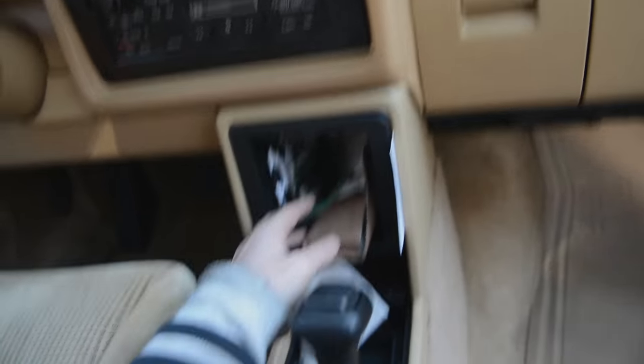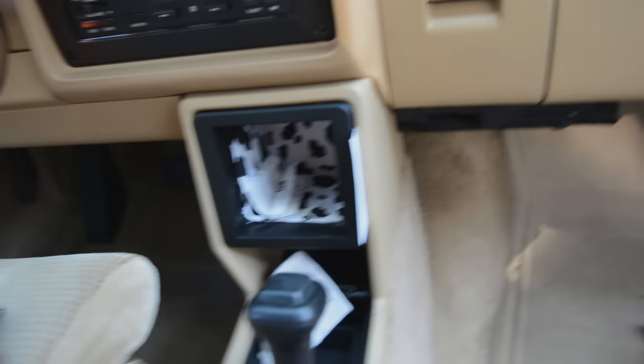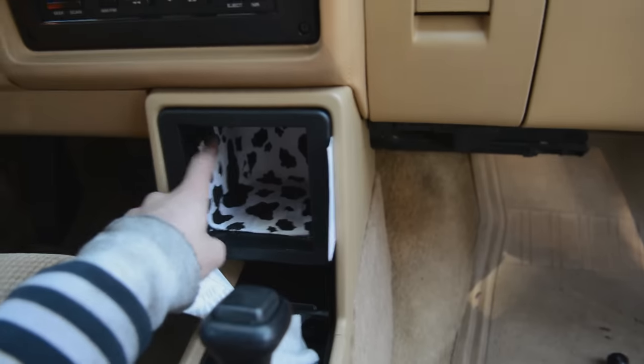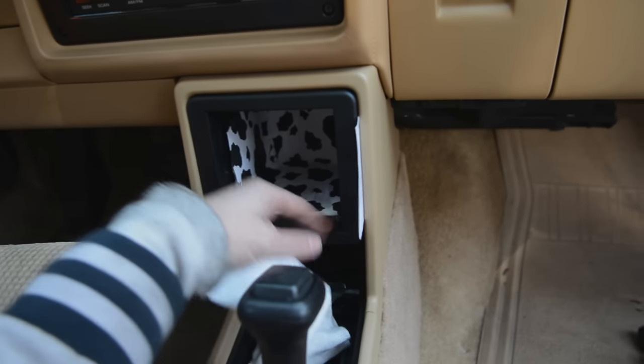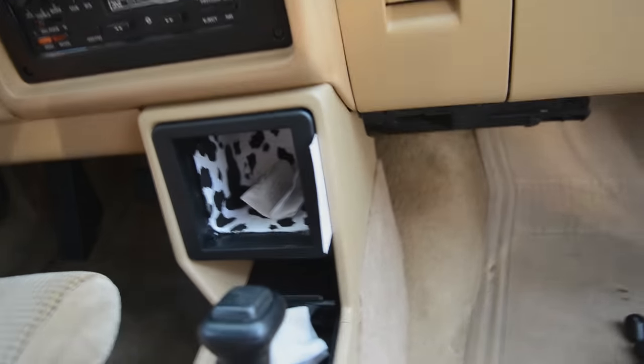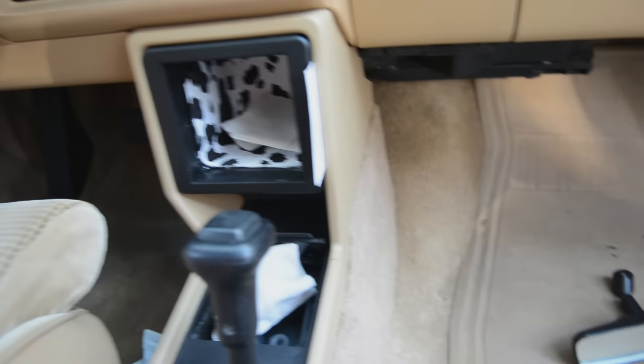Down here used to be a tape holder but I took it apart and made this little cubby. I put a baby wipes container in there and put a cow skin, so that's a lot more convenient. I just keep receipts and things in there, and my sunglasses.